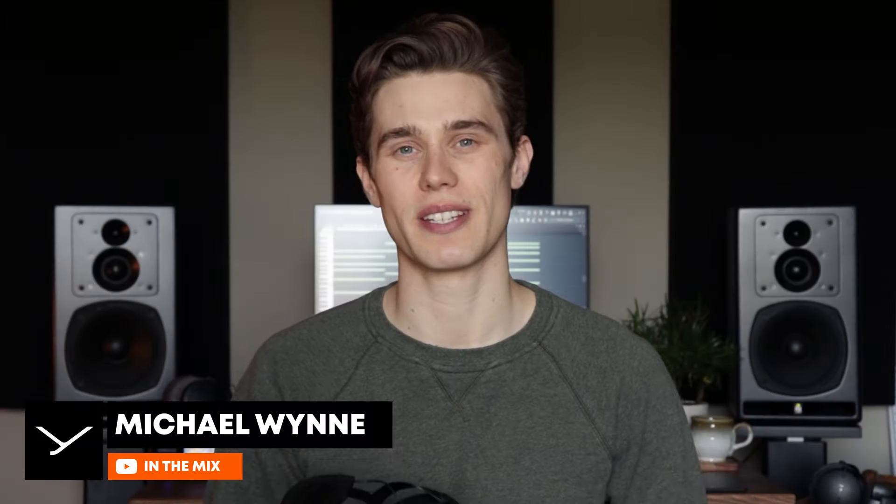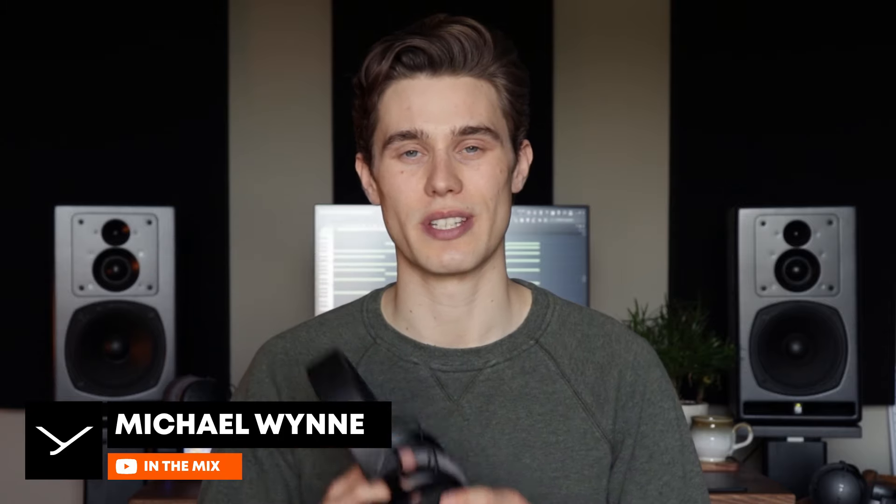Hi, I'm Michael Wynn from In The Mix, and today I want to talk about the Stellar 45 driver which powers the DT Pro X range headphones. It's a new driver design, or sound transducer, which is developed, engineered, and built in Halbron in Germany, and it takes these headphones to a new level of performance which is previously unseen in its class.